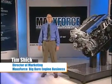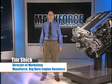Hi, I'm Tim Schick and I'm director of marketing for the MaxForce 11 and 13 liter big bore diesel engines from International. I'm glad to be here with you today to tell you about some of the outstanding features and characteristics of these engines.